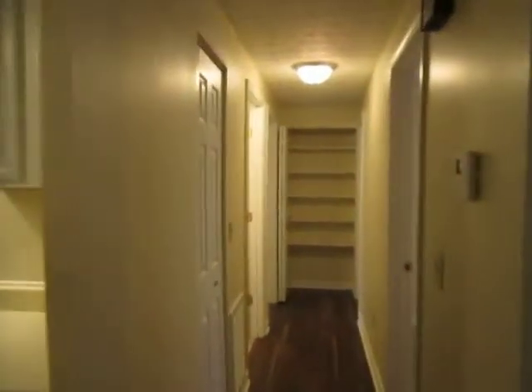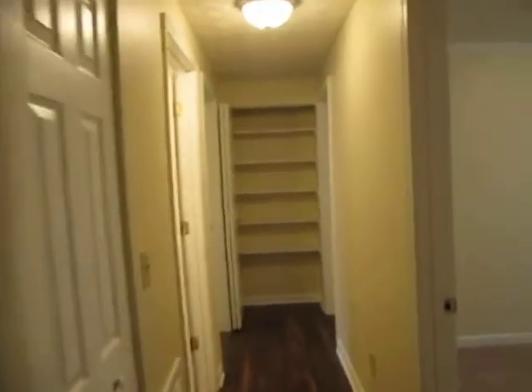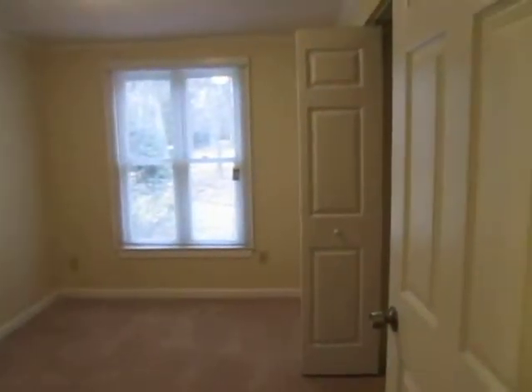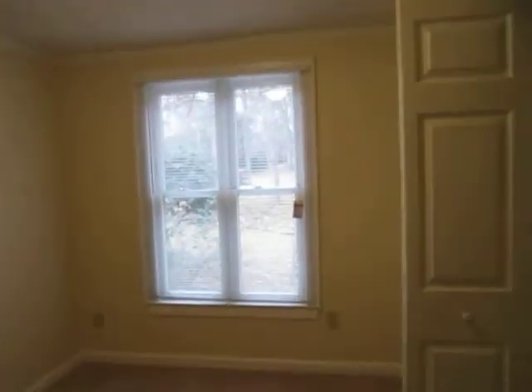And down the hallway here, new 25-ounce plush carpet. First bedroom. First bedroom closet.